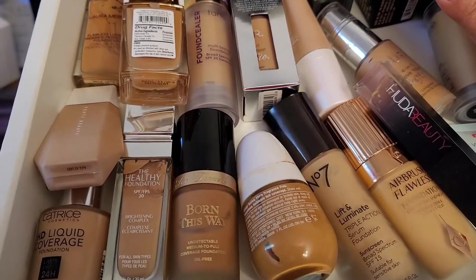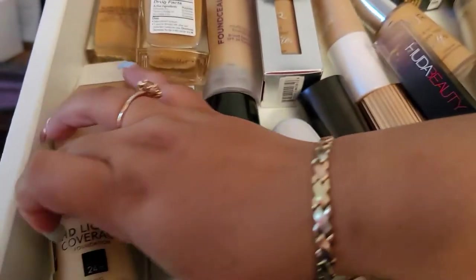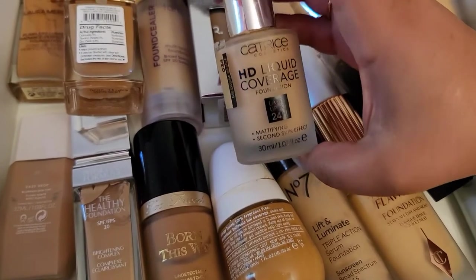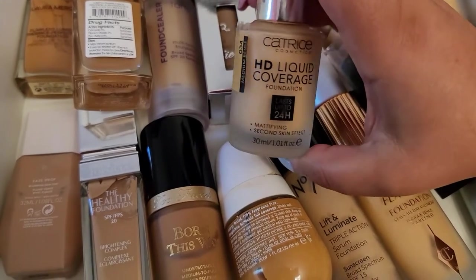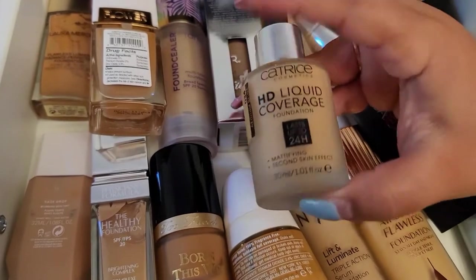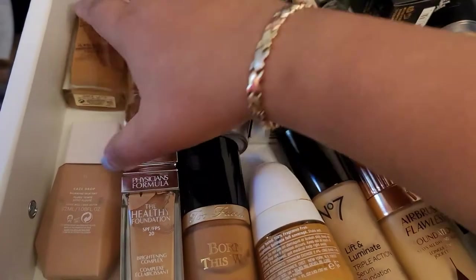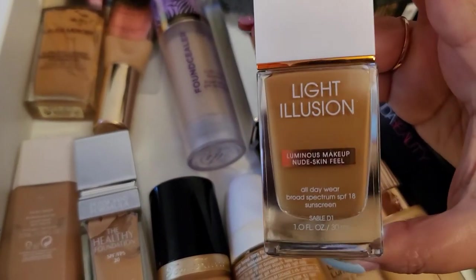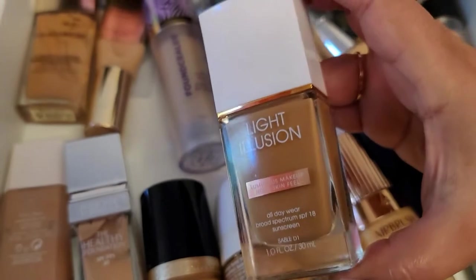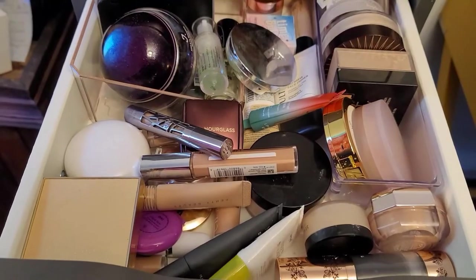I want to go with something I haven't used that much. This is the Catrice HD Liquid Coverage Foundation — I tried it and didn't like it that much, so I'm gonna try it again. But this one is a little bit light for my skin tone, so I'm also gonna take this Flower Beauty one — the Luminous Makeup Nude Skin Feel Light Illusion — and combine these two.